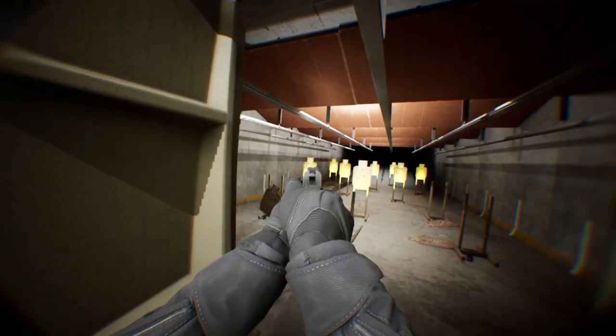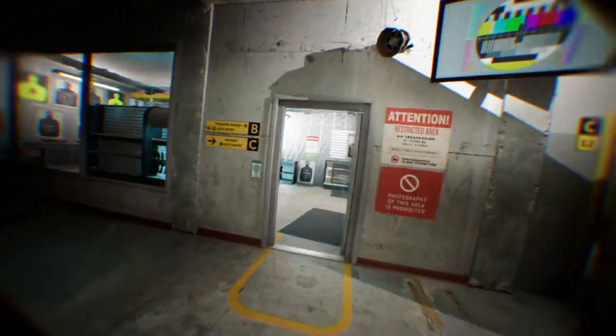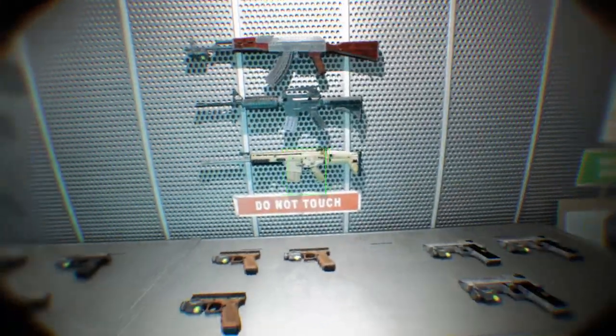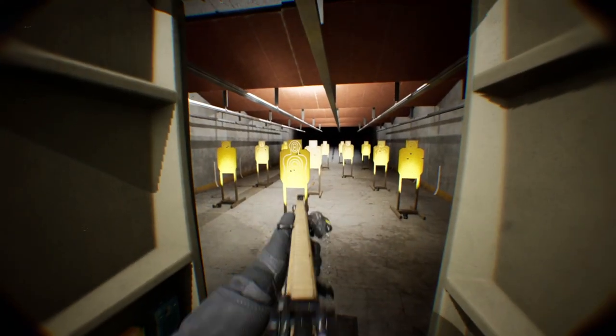This is an indoor range experience where you'll learn an important final step.